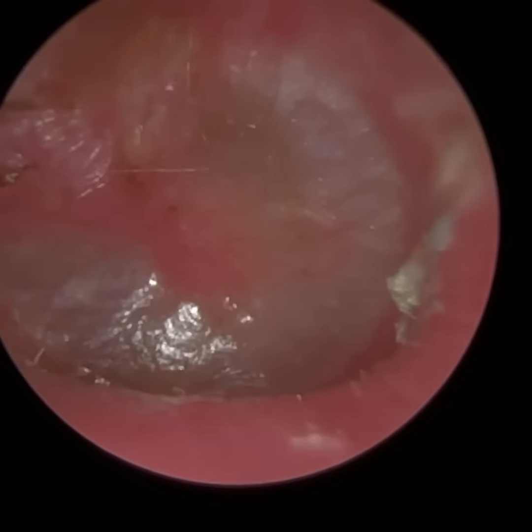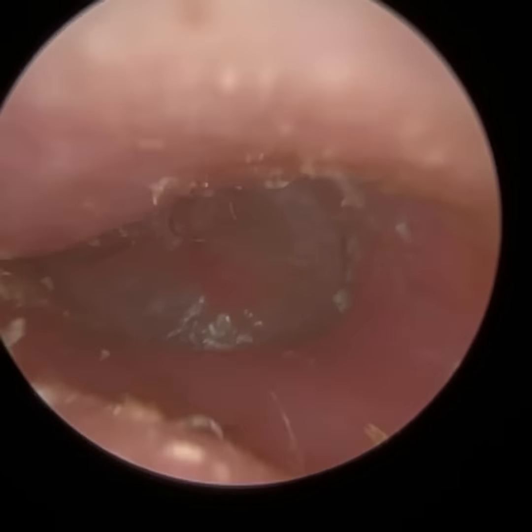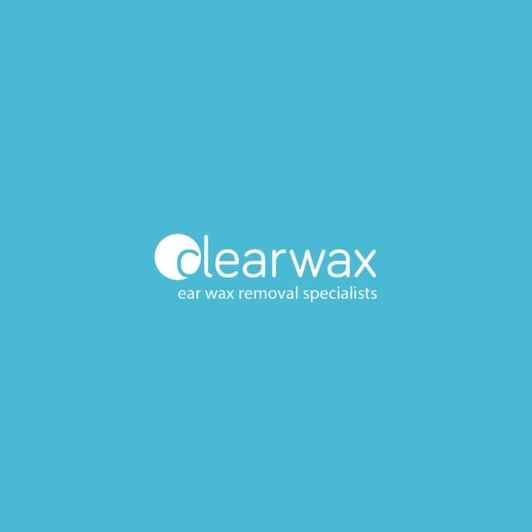I'm really happy with that. There's a bit of debris there, but you're not going to get every last little bit out, especially because this is really narrow and inflamed as you can see. Patient was really happy. Well, I hope you enjoyed that video, guys. Take care, keep well, speak soon. Bye.